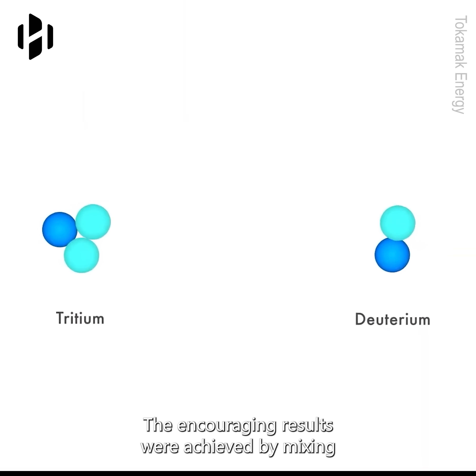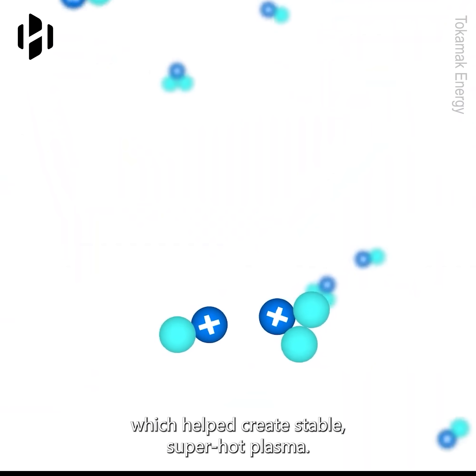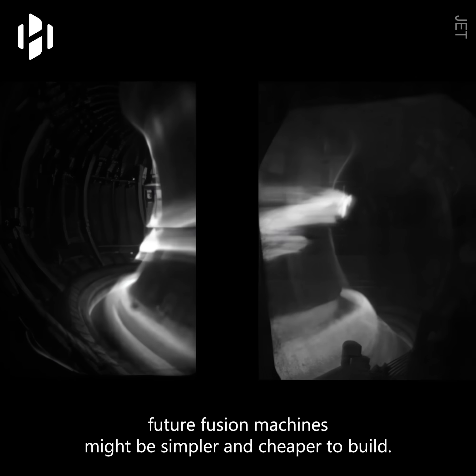The encouraging results were achieved by mixing two special forms of hydrogen, namely deuterium and tritium, which helped create stable, super-hot plasma. This success means future fusion machines might be simpler and cheaper to build.